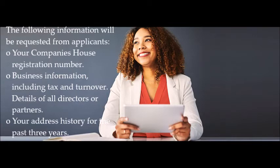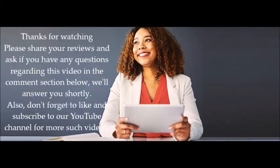Thanks for watching. Please share your views and ask any questions regarding this video in the comment section below — we will answer you shortly. Also, don't forget to like and subscribe to our YouTube channel for more such videos.